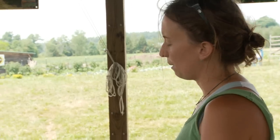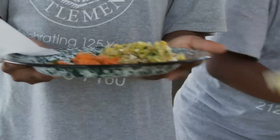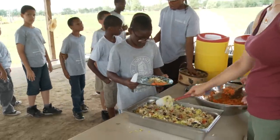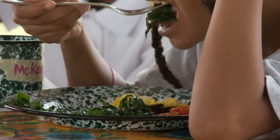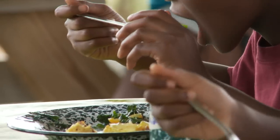We're going to grab a fork and a plate, and we're going to give you a taste of everything. We want children to take the time to really appreciate the tastes of different foods and know that there is a world of flavors out there that they might not have experienced before.